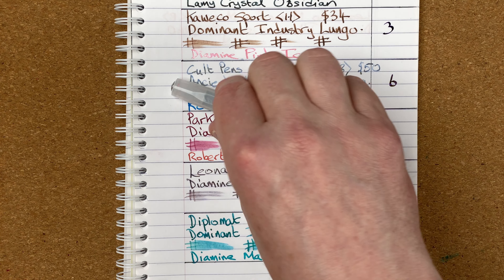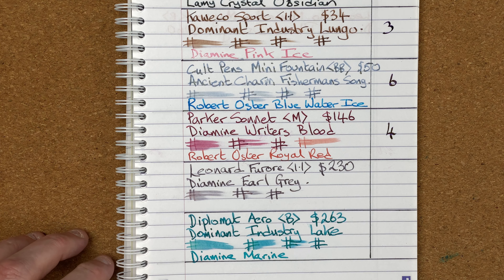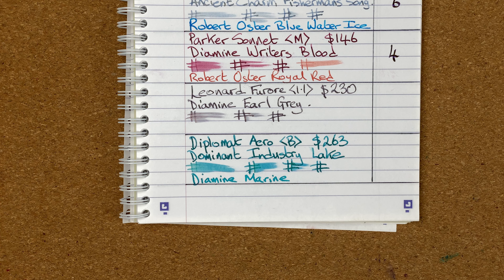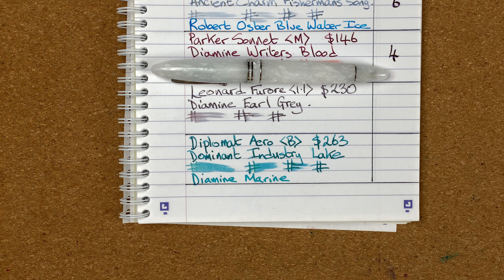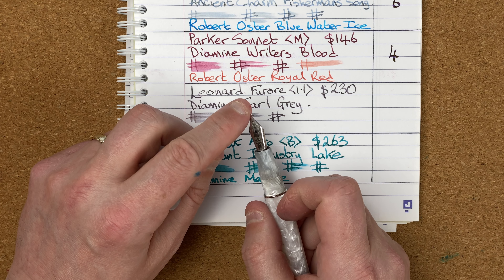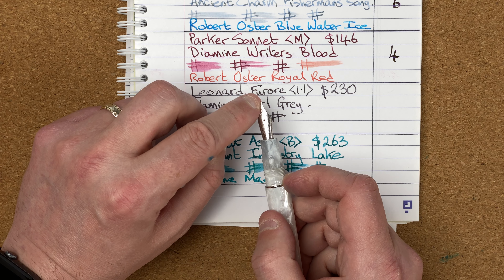Honestly, at the start of the month I thought the Kaweco Sport would have been position one or two. Position number two goes to the Leonardo Ferrari. It's a lovely pen — don't get me wrong, I like writing and using it, I like the way it feels. What I did find though is the nib — another 1.1 stub — felt scratchy no matter what paper I was using, and it felt like it was catching the paper.